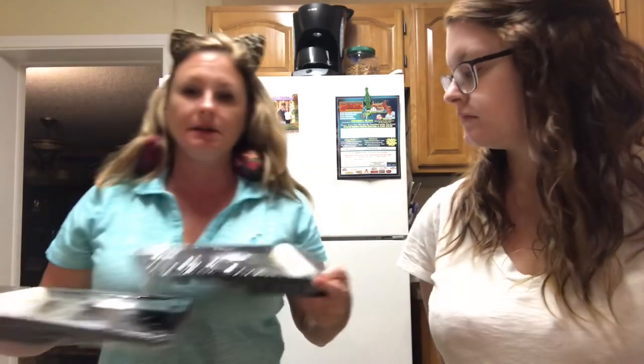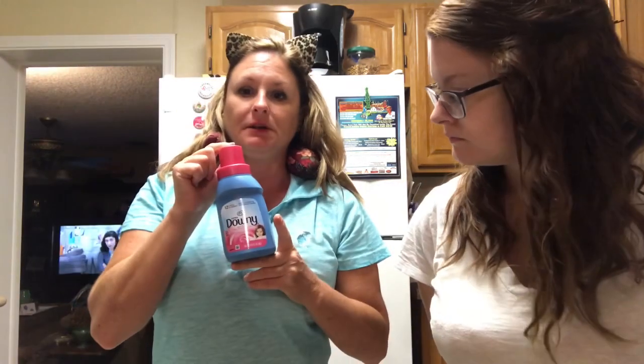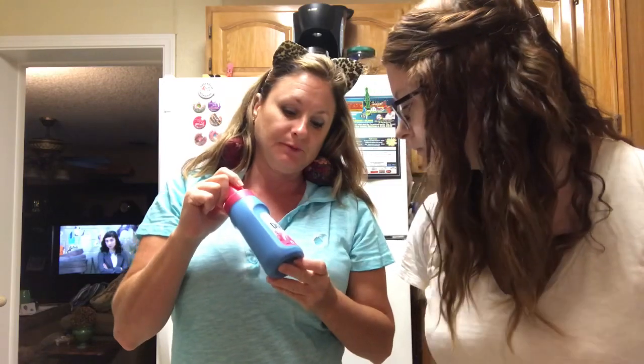I got these to work on my rocking chairs — they're going to get a sanding and then get coated with black paint, so I'm really hoping that turns out good. Got some of this Downy fabric conditioner and it really makes your clothes smell fantastic.